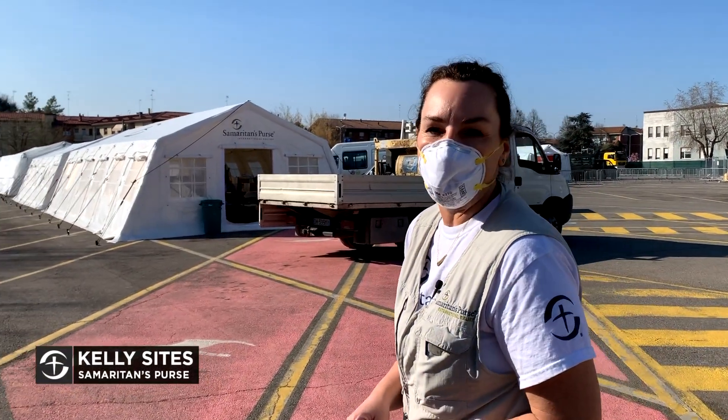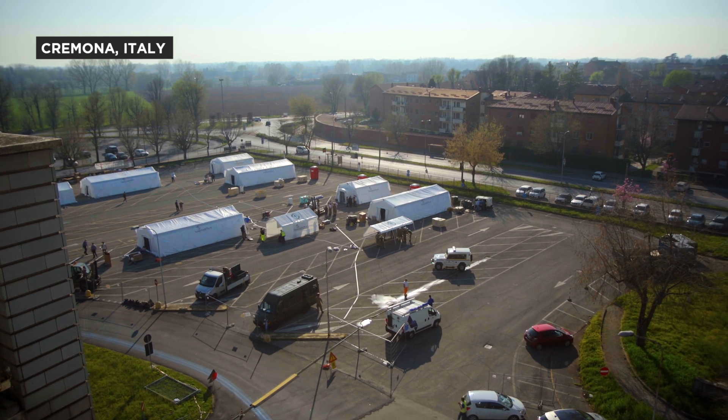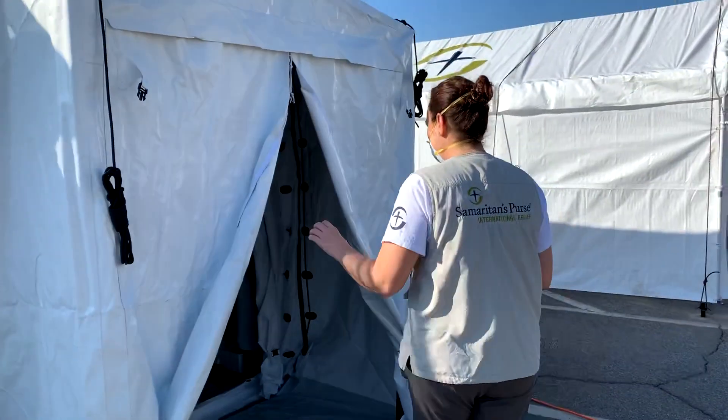We're here in northern Italy with the Samaritan's Purse Disaster Response Team. We're here at the respiratory care unit and I'm going to take you on a tour so you can see what we have set up.